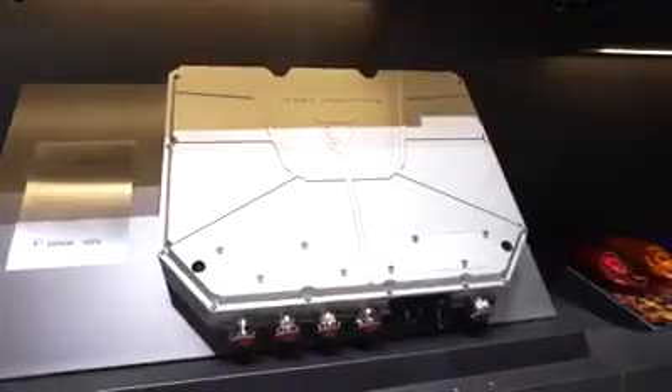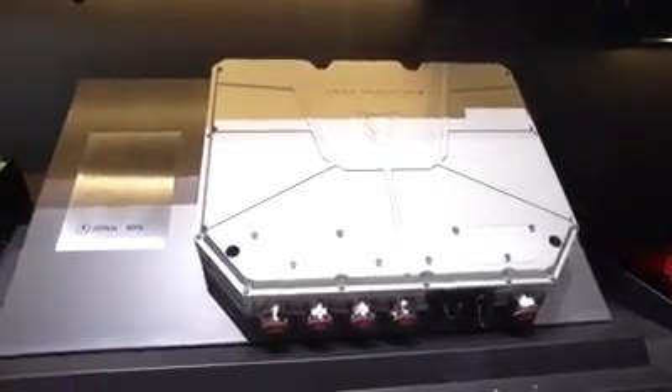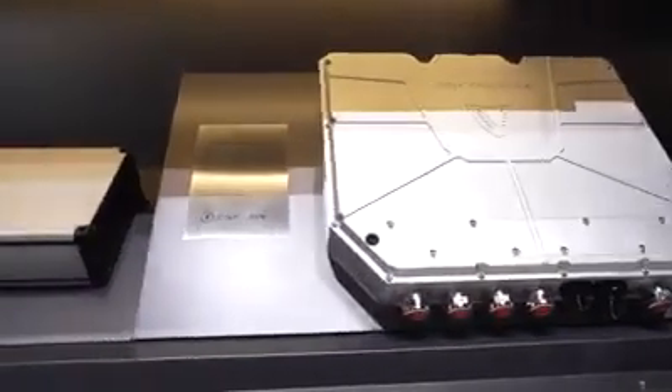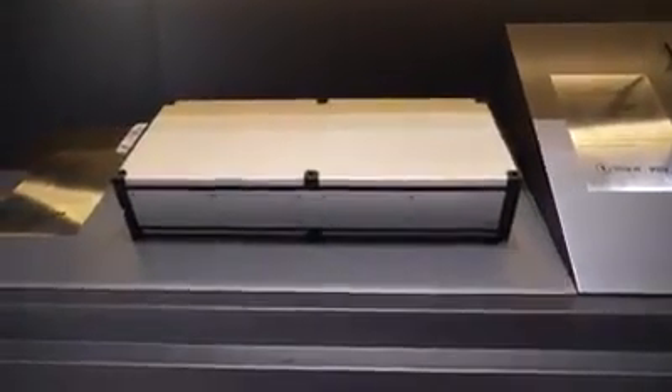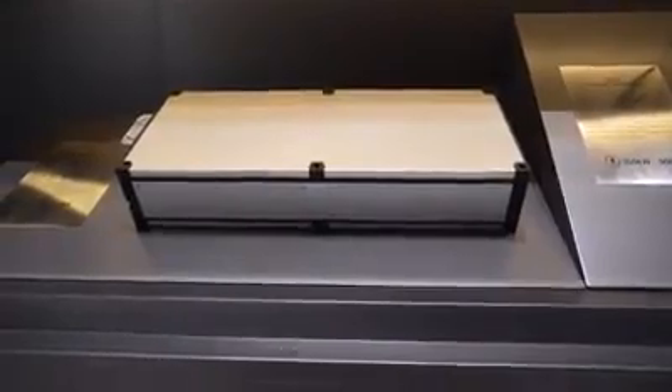We saw an opportunity in the market and we took this harder route to build a truly customized, high-performance vehicle. We have been able to bring all of these technologies and products at a cost-effective price point to the market.